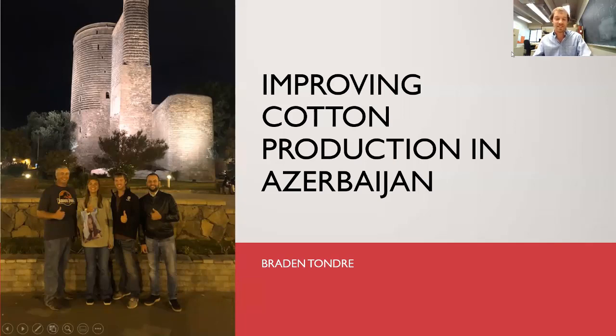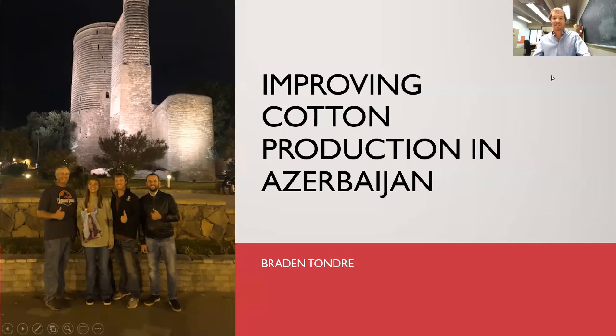It is a little bit of a death-by-slide PowerPoint. To give a little background about Azerbaijan: it's a country located in Eurasia, south of Russia, north of Iran. To its east is the Caspian Sea, which is the largest inland body of water in the world, and to the west is Armenia, with Georgia to the northwest. It has a long history of cotton production in the Caucasus region and was one of the largest producing states when part of the USSR.